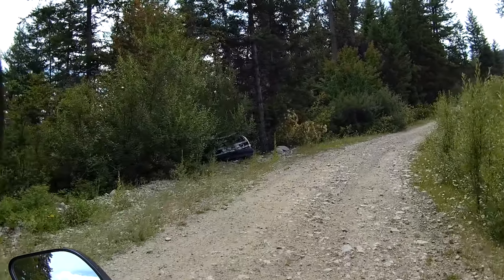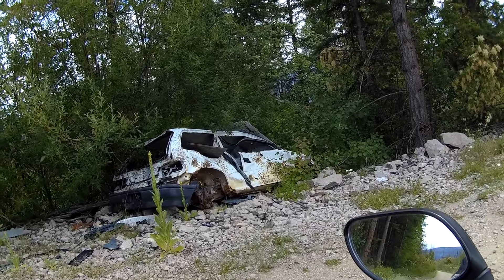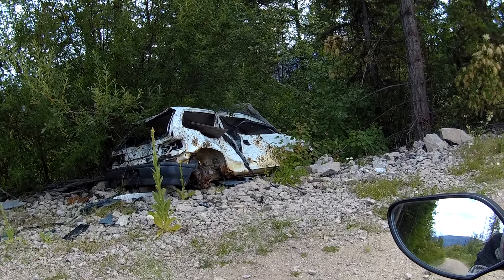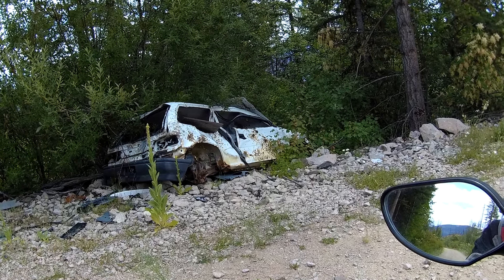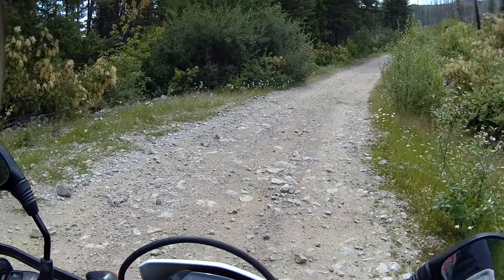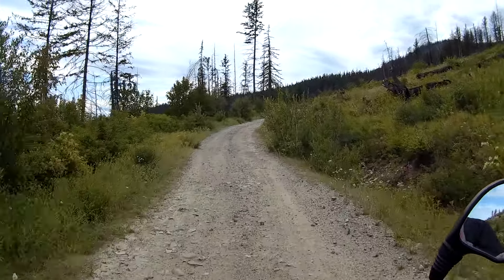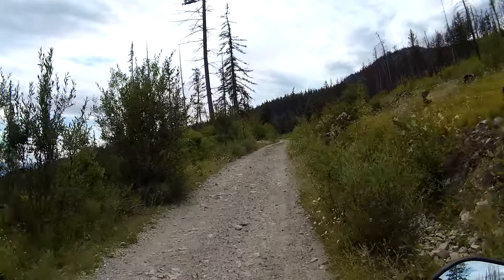Okay, this view is for my buddy Keith, who's been up here with me. He likes to come across derelict cars. Seems to me that's been pushed a bit more out of the way since I've been up here. Well, there you go, Keith.